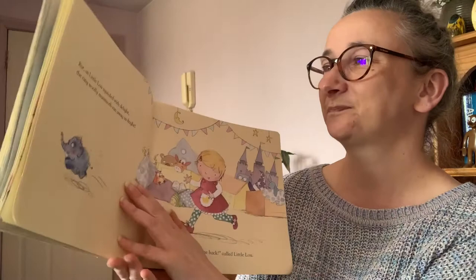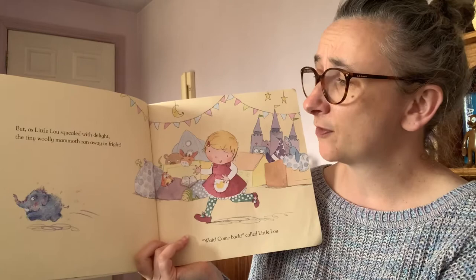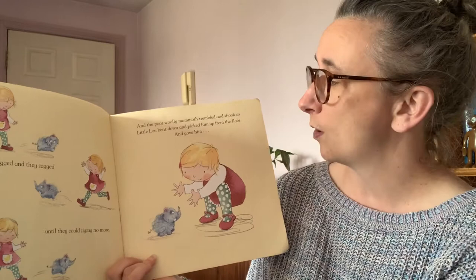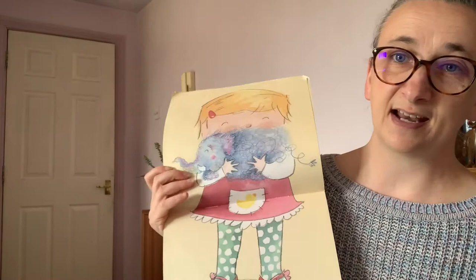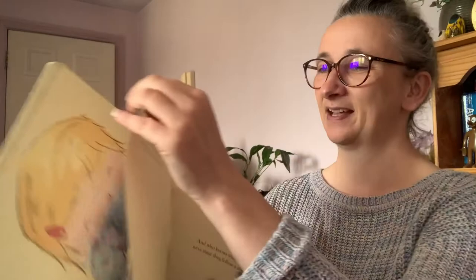He was tiny, cute and cuddly. But as Little Lou squealed with delight, the tiny woolly mammoth ran away in fright. 'Wait, come back!' called Little Lou. And they zigged and they zagged until they could zigzag no more. And the poor woolly mammoth trembled and shook as Little Lou bent down and picked him up from the floor and gave him a great big snuggle. They were both just lonely and in need of a cuddle.